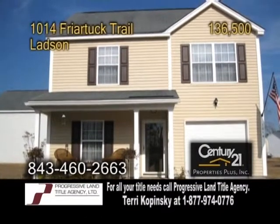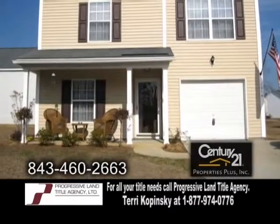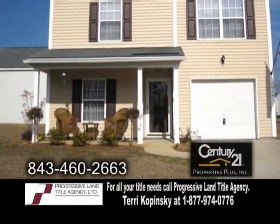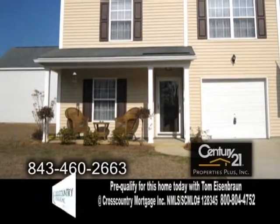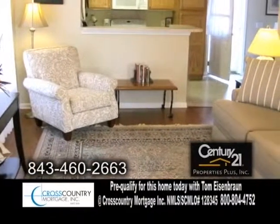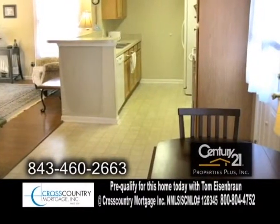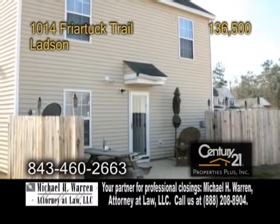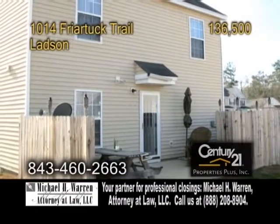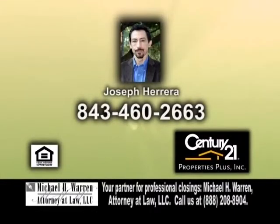A traditional home in Ladson, located in the Hunter's Bend community. This home offers three bedrooms and two-and-a-half baths. The open floor plan includes a spacious living room with hardwood floors. Off the living room is the kitchen with an eating area. The kitchen opens to a rear patio with a privacy fence and a pond view. For a private showing, make an appointment with Joseph Herrera.